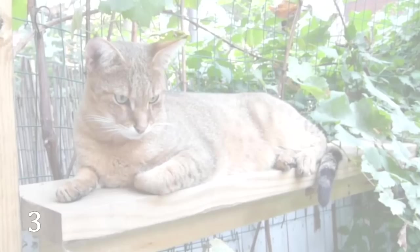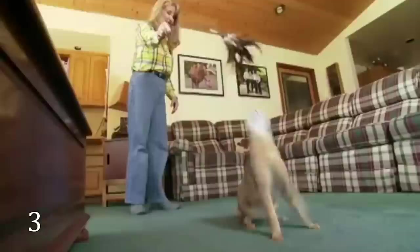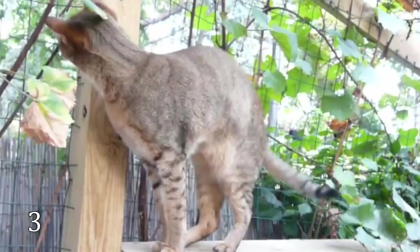The Chausie is extremely rare and that's why it's very expensive. These cats are very sociable and can't stand being alone. They will be glad to have any company — a human being, another cat, or even a dog. The kitten price goes up to $10,000.